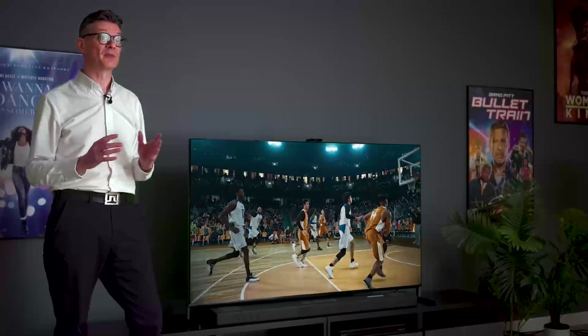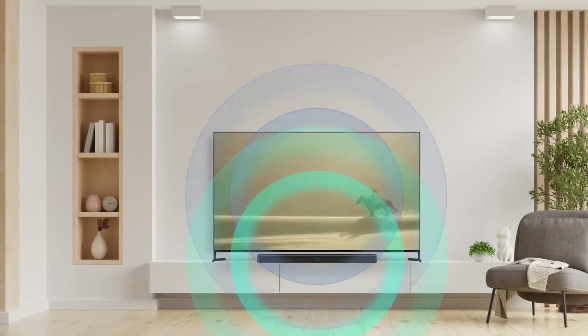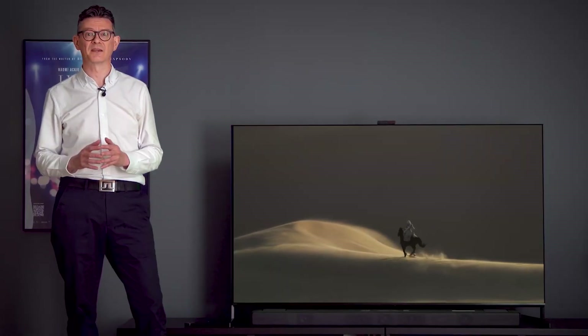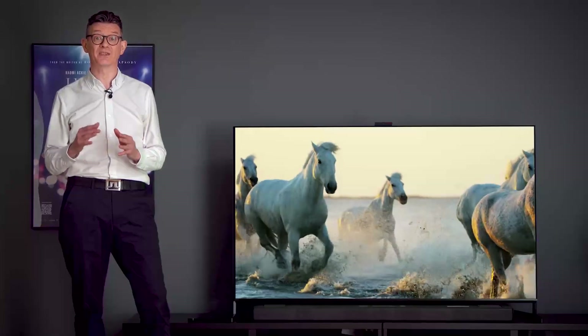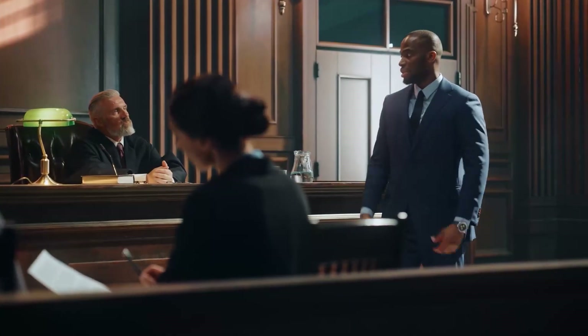You can even take your home entertainment up a notch with the Acoustic Center Sync feature. This works by synchronizing your TV's audio system with a compatible Sony sound bar, essentially turning the TV into the center speaker of your setup. This strengthens the sound positioning of audio sources within each scene, as well as dialogue clarity, so you'll be drawn further into the cinematic universe.